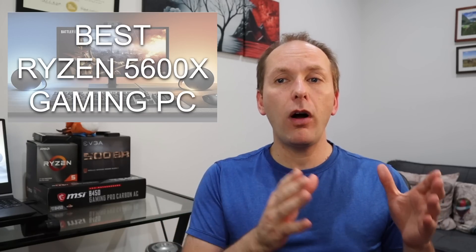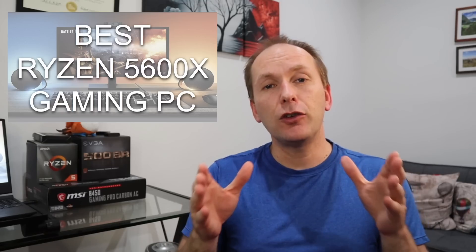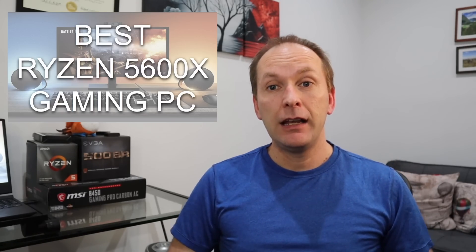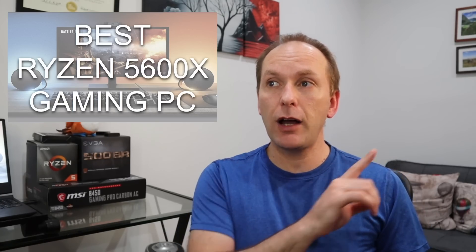So today we're going to walk through the entire build and answer all the important questions so that you can get the best price to performance in your new gaming PC. If you haven't seen our Ryzen 5000 coverage, we've done videos on the best motherboards for Ryzen 5000 and the best coolers for Ryzen 5000 — I'm going to put those up in the card so you can watch them for more in-depth information.